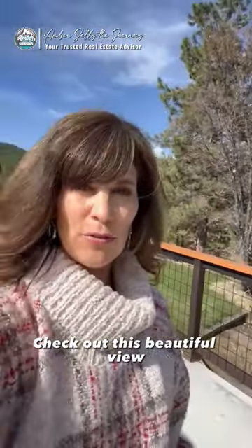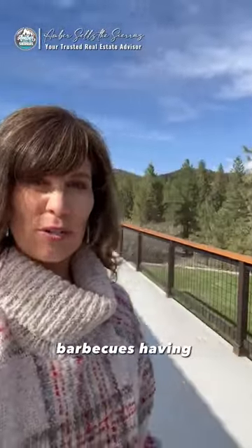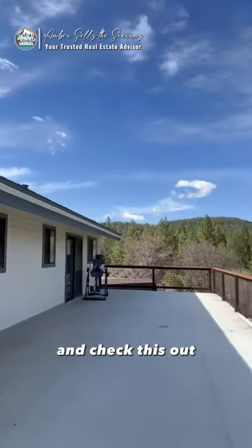Check out this beautiful view for entertaining guests — barbecues, having some wine or coffee — and check this out.